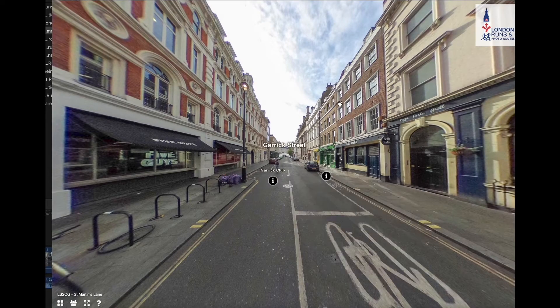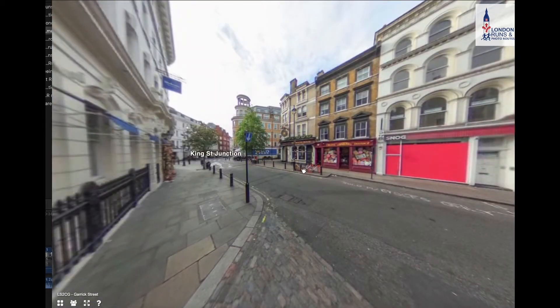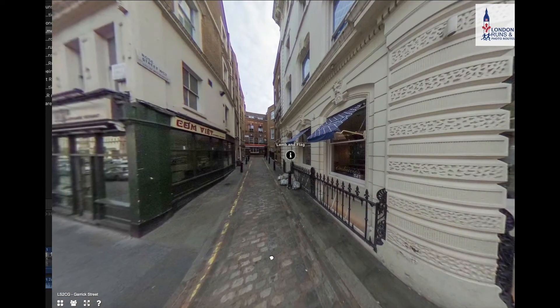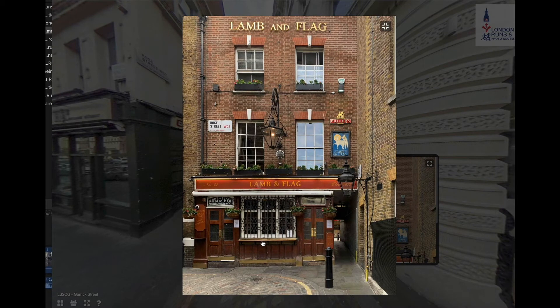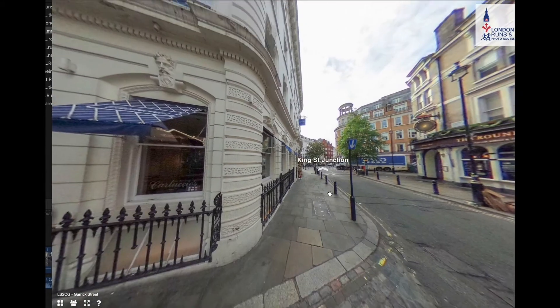A bit further along is a small alleyway with a pub called The Lamb and the Flag, notable for the bare-knuckle fights that used to go on there — with the nickname 'The Bucket of Blood' you can probably understand why. There's also a little alleyway where the poet John Dryden was attacked by Charles II's hitmen for a satirical poem he wrote about one of Charles II's mistresses called Louise.